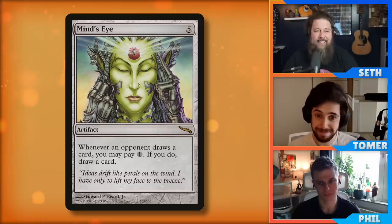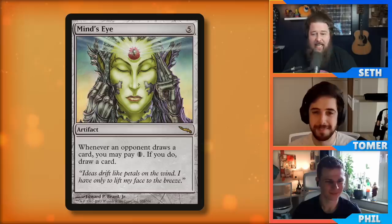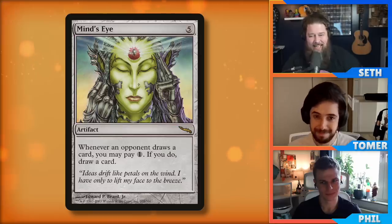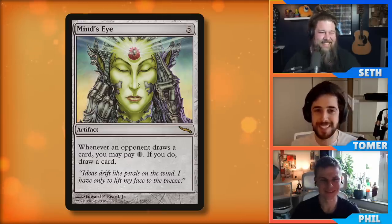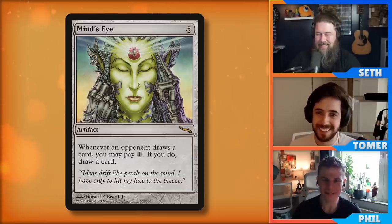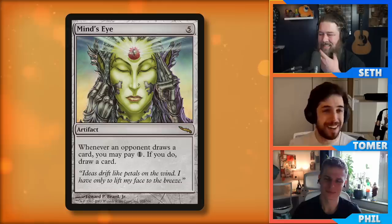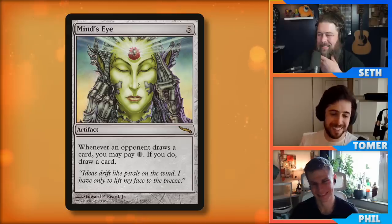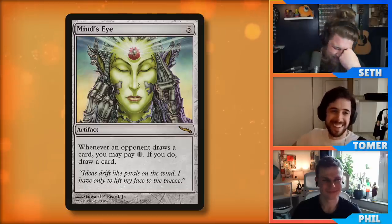I'm fully back on the Mind's Eye train. This card used to be one of the most popular card advantage engines in the format a decade ago, and now it's at about 1% play rate. Tomer, I see you shaking your head — are you not on the Mind's Eye train? Watch the last episode. If you have more mana than you know what to do with — like mono-green — or if you're in an artifact deck, they always have mana. But if Mind's Eye is one of my better options for drawing cards, I restart the deck from scratch. I throw the deck in the trash and try again. It's so mana inefficient.